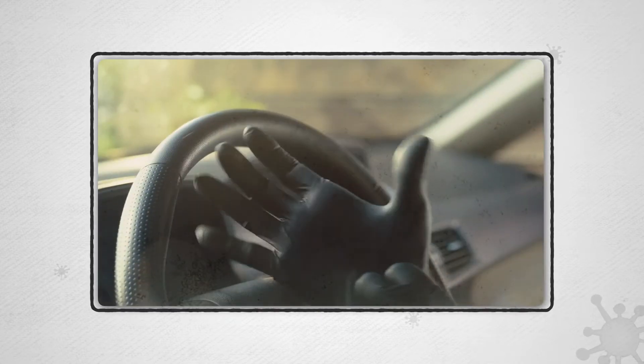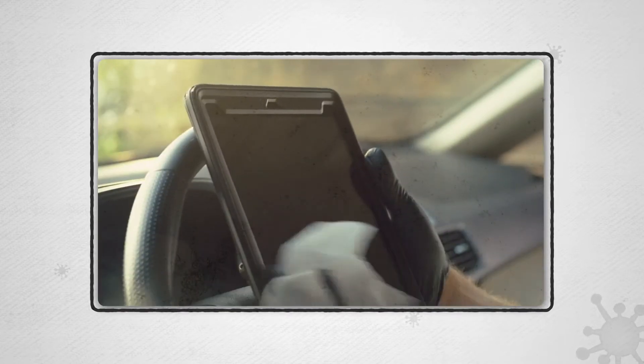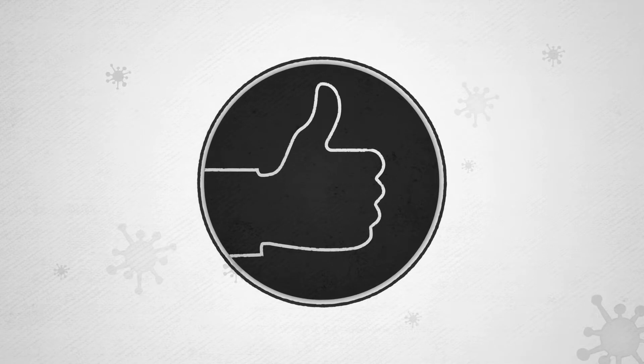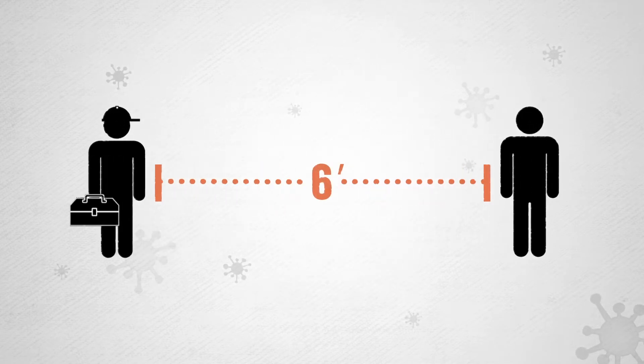Your certified contactless technician always wears gloves, shoe covers, and masks if they're available and recommended when entering your home. They also sanitize their trucks, tools, and iPads before every call. A CCT tech offers a thumbs up instead of a handshake, and they maintain the CDC recommended 6 feet safety distance at all times.